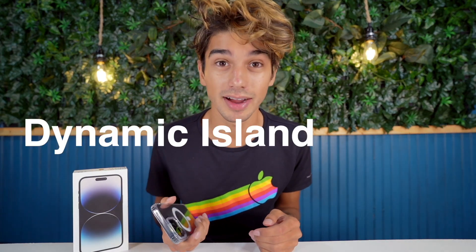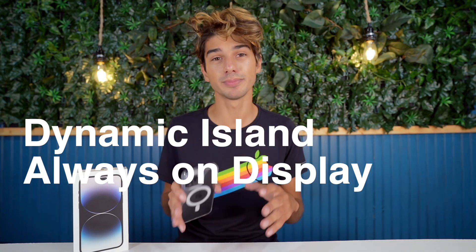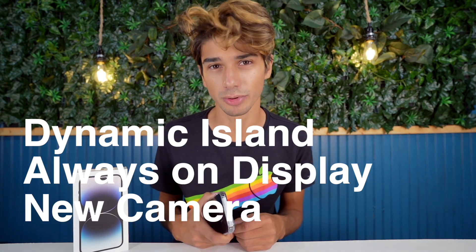For me, I've only been able to notice about three things: the brand new Dynamic Island, the always-on display, and I've also been able to partially notice the new camera improvements.